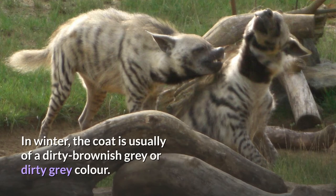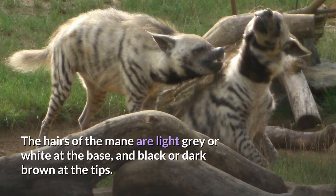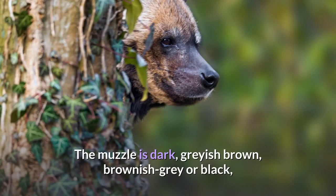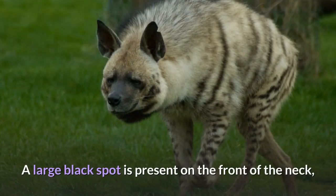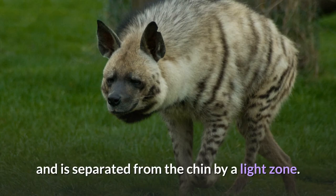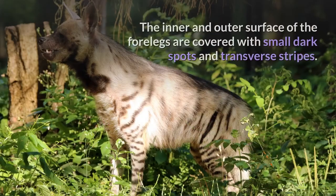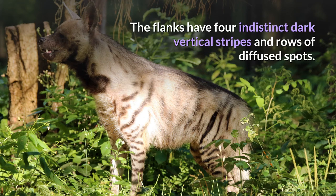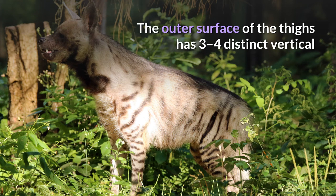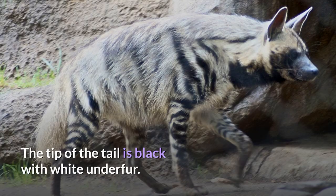In winter, the coat is usually of a dirty brownish grey or dirty grey colour. The hairs of the mane are light grey or white at the base, and black or dark brown at the tips. The muzzle is dark, greyish-brown, brownish-grey or black, while the top of the head and cheeks are more lightly coloured. The ears are almost black. A large black spot is present on the front of the neck and is separated from the chin by a light zone. A dark field ascends from the flanks to the rear of the cheeks. The inner and outer surface of the forelegs are covered with small dark spots and transverse stripes. The flanks have four indistinct dark vertical stripes and rows of diffused spots. The outer surface of the thighs has three to four distinct vertical or oblique dark bands which merge into transverse stripes in the lower portion of the legs. The tip of the tail is black with white underfur.